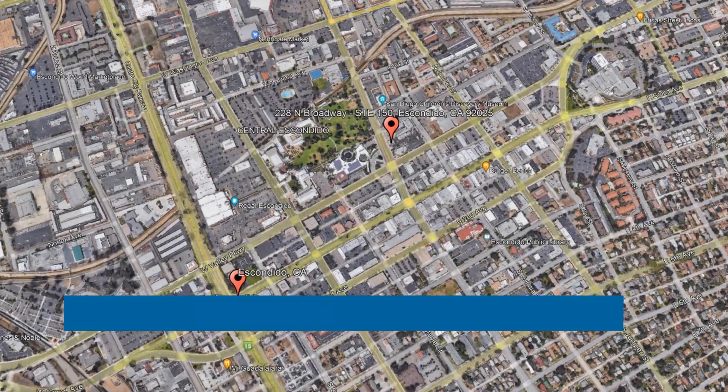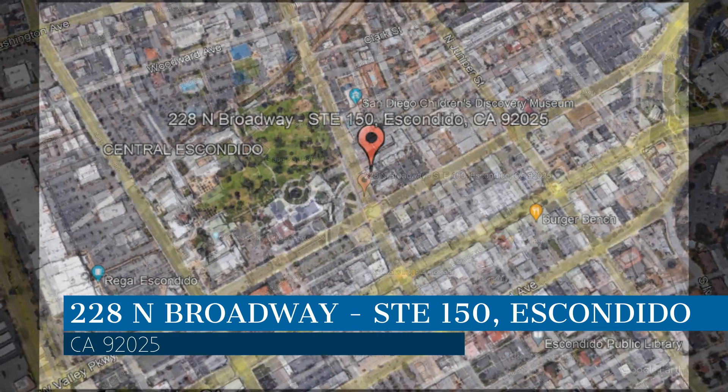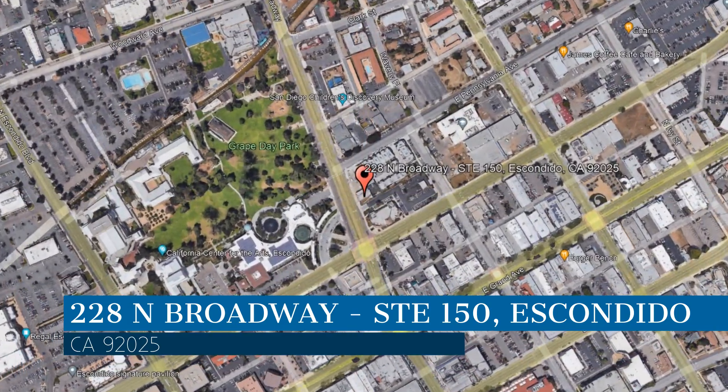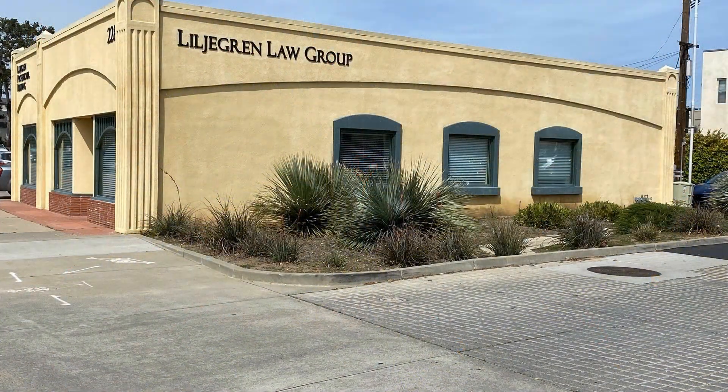Check out this available property. This property is located at the address on your screen. We are Palomar Property Services, a leader in Escondido Property Management. Check out these professional office suites available in Escondido, California.